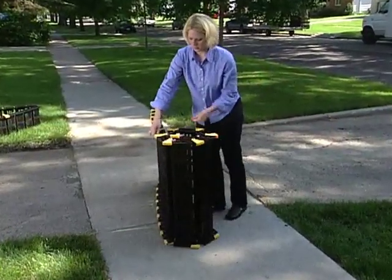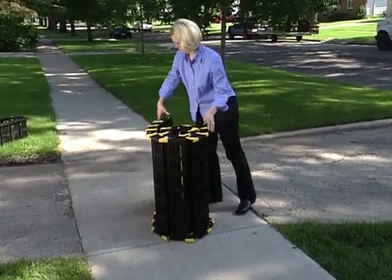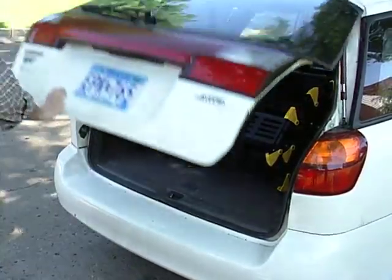It rolls up and goes with you. Whatever the access challenge, RollerRamp is the solution. And you can transport them in virtually any vehicle, from car trunks to large vans.